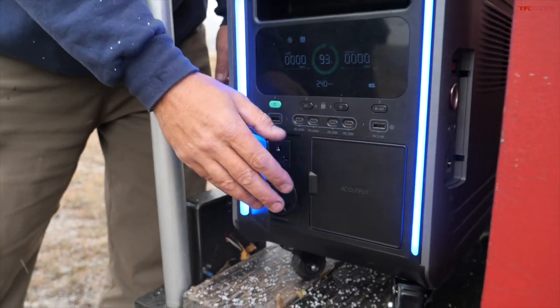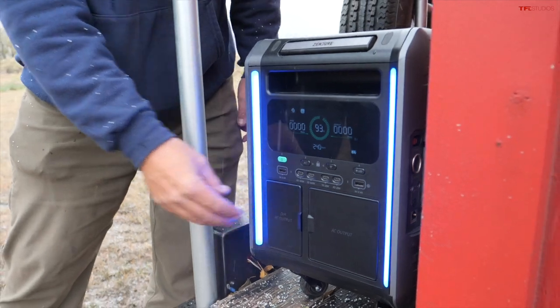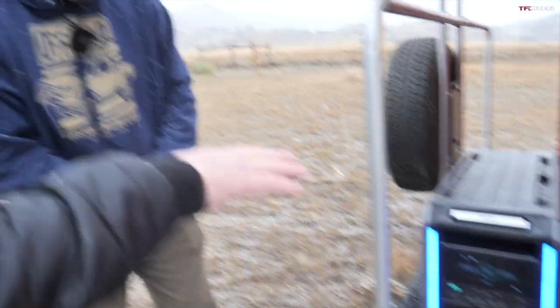It has brand new battery technology they call semi-solid — it's not just standard lithium. There are lithium iron phosphate batteries as well, but the new technology makes it more power-dense, so it's a smaller package, a little more lightweight, and they also say safer.